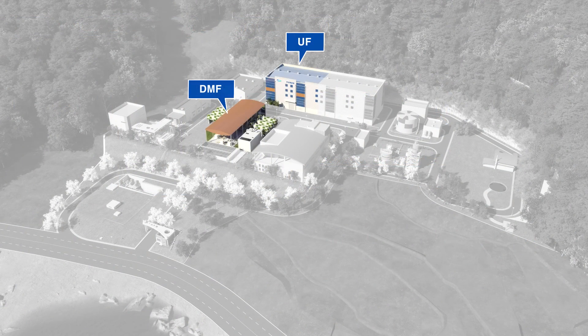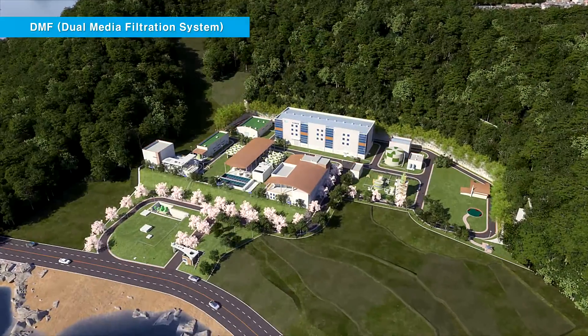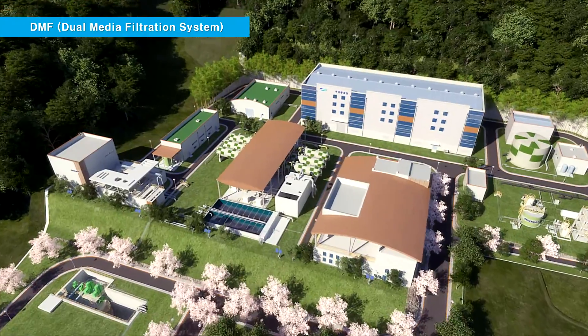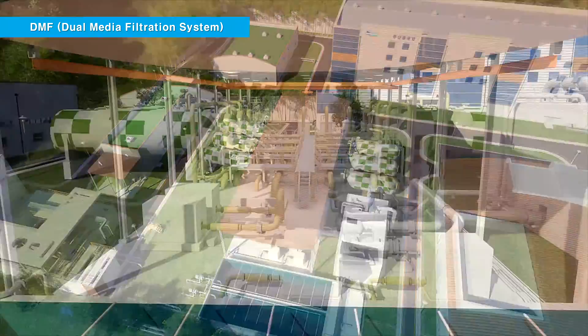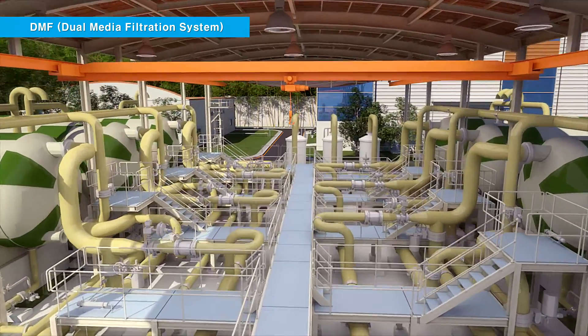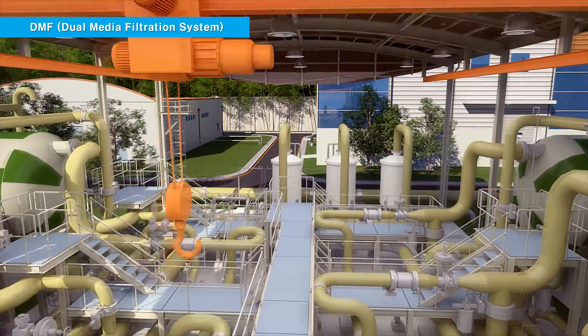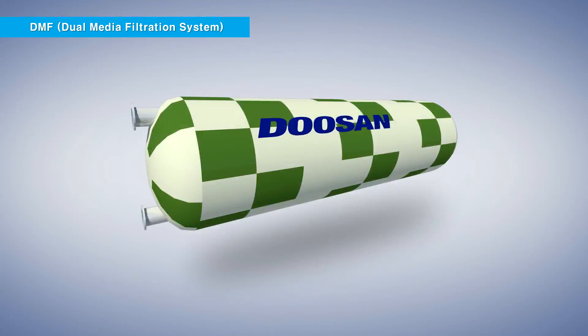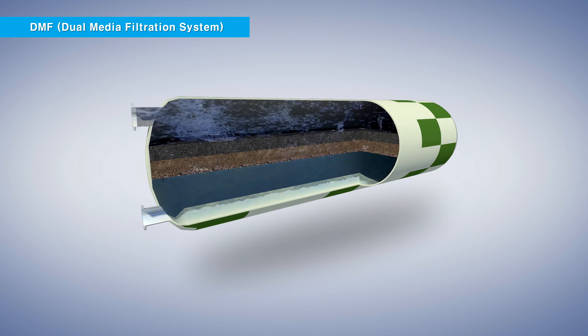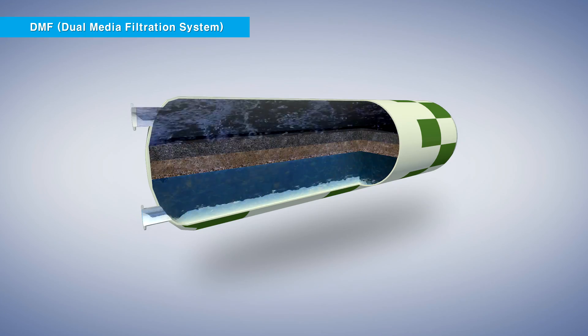80% of the pre-treated water that passes through the DAPF system flows into the dual media filtration DMF system, and the other 20% flows into the ultra-filtration UF system. The DMF system adopted by the Busan Gijang RO Plant filters the feed water by applying pressure, so that it passes through two layers of media with different densities, thus removing solid particles in the process.